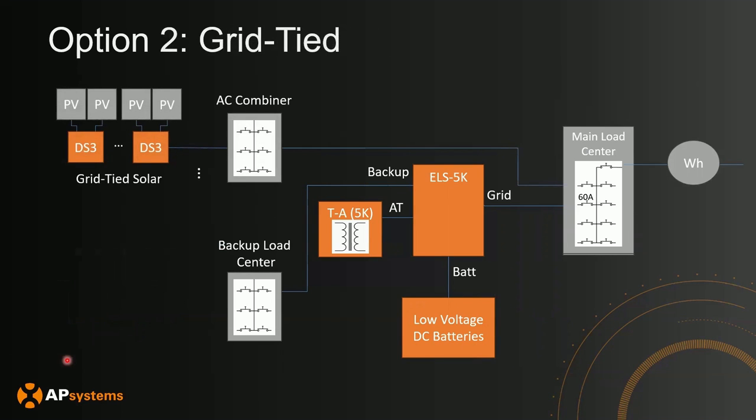Another option is grid-tied solar, where you have solar connected to a load center or AC combiner connected to your main load center — an AC coupled solution for your ELS 5K. When on-grid, solar will be able to charge the batteries. But when the main grid goes down in an off-grid scenario, this solar array will not be able to produce power. The ELS 5K can use batteries to power backup loads, but it won't get power from solar. The upside of this scenario is there's no limitation on how much solar you put here, and no limitation on what type of inverter solution you use, as long as it's an AC coupled solution.